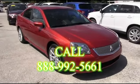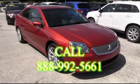RC Hill Mitsubishi — in the land, making automobile dreams come true.